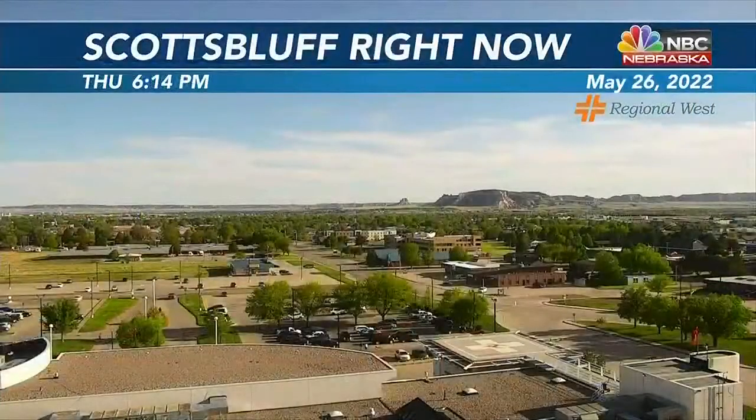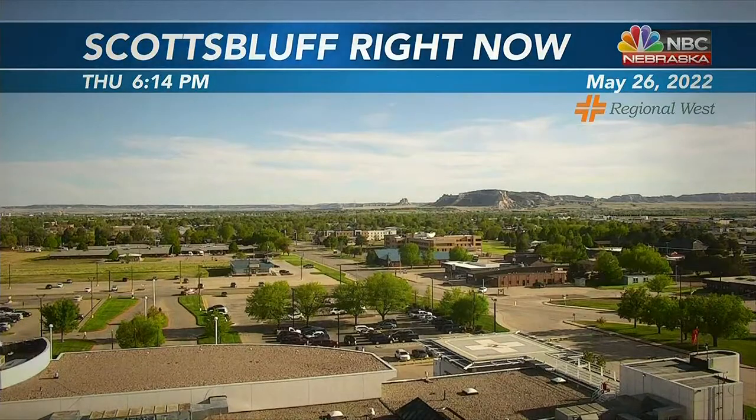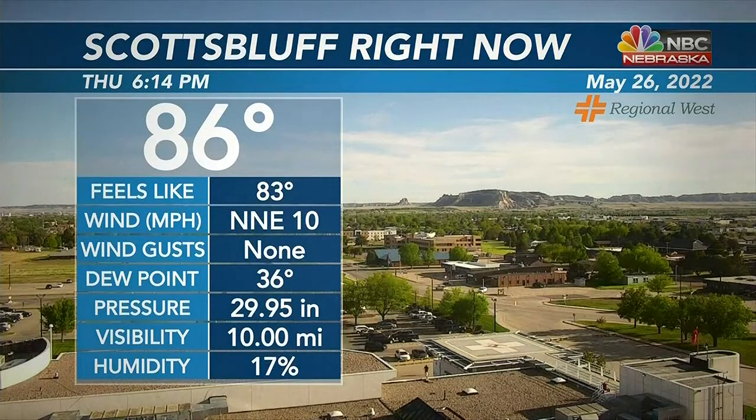Welcome back. Temperatures well above average once again as most of us are into the mid-80s, some lower 80s out there also. Lots of sunshine, just a few high clouds as you make your way off to the west. Here's a look at our Scotts Bluff Skycam at 86 degrees right now, wind north-northeast around 10 miles per hour.